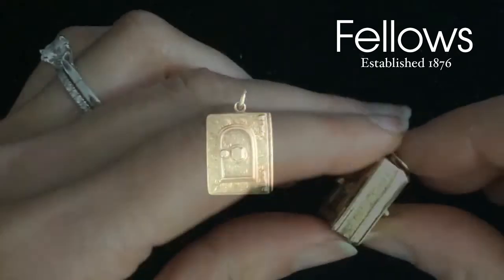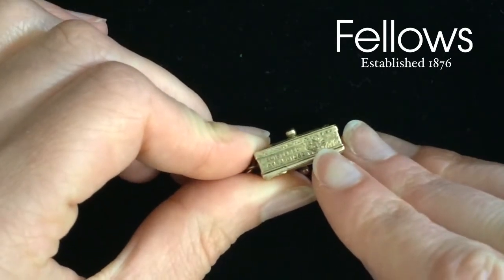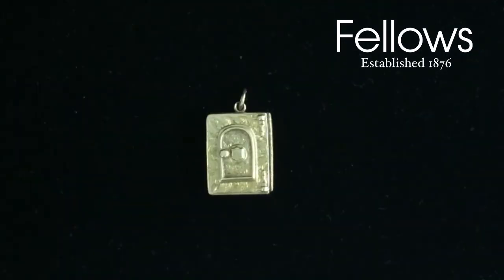This is an English registry mark. These were used by the English Patent Office from 1842 to identify pieces of English pottery, porcelain and other products like jewellery. The letters and numbers represent dates. This piece is also marked registered October 3, 1862.